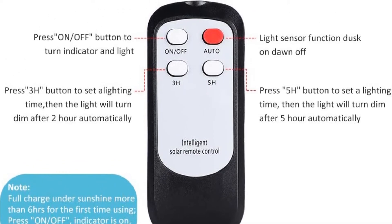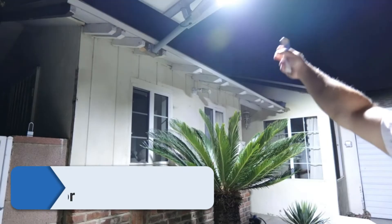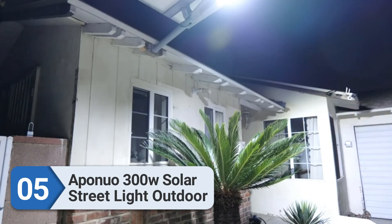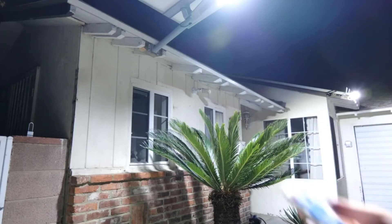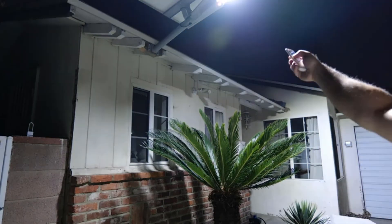Number five: Aponio 300W solar street light outdoor. For a powerful lighting solution for streets, Aponio has a good range of options available. This light is slightly on the expensive side but features excellent build quality and advanced features such as auto on/off and motion sensor mode. The lamp consists of 300 LEDs, bright enough to deliver illumination equal to 10,000 lumens.